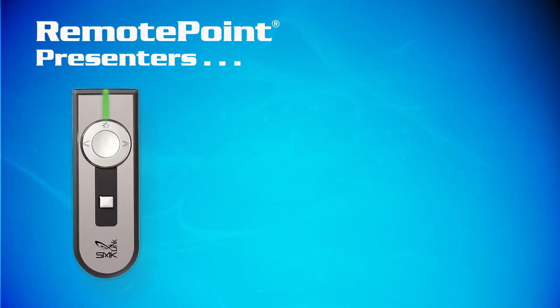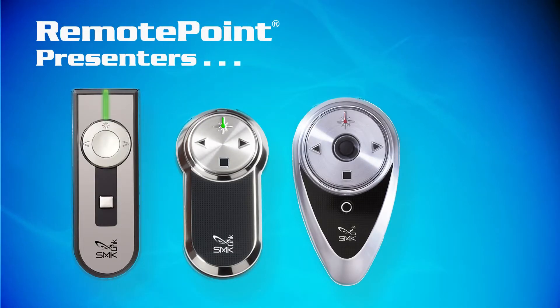Remote Point presenters — the first choice of business and presentation professionals worldwide.